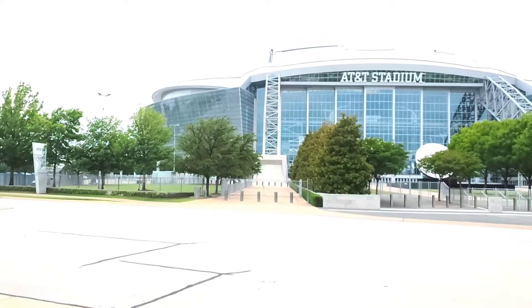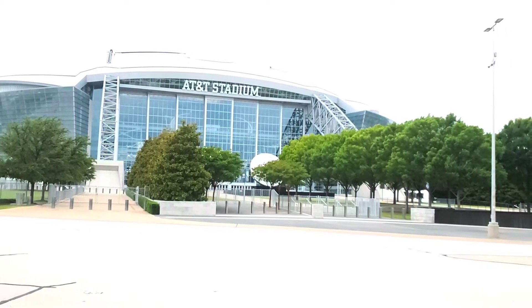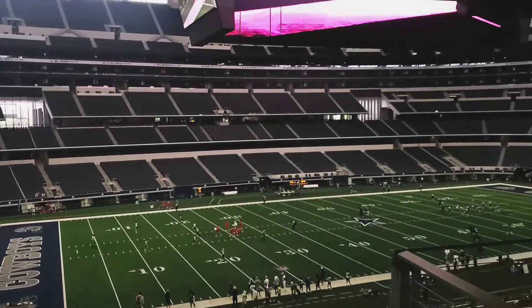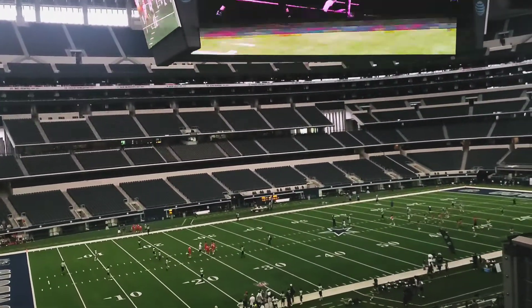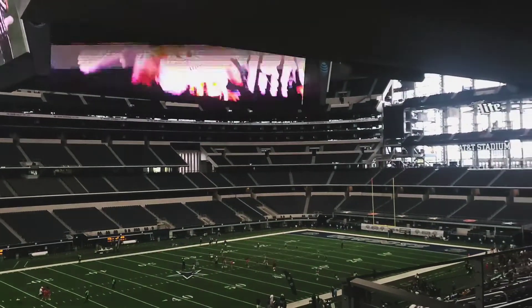Welcome to Water Your Soil. I had a chance to check out AT&T Stadium — I did a trip to Dallas and got to check out AT&T Stadium, aka the home of America's Team. Bills Mafia, what's up!